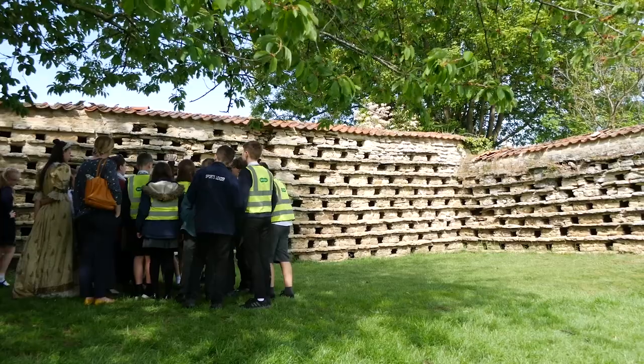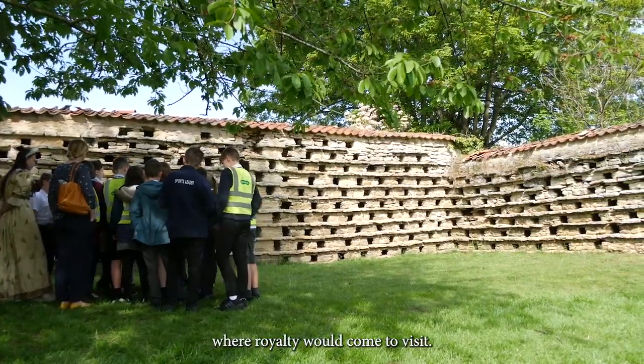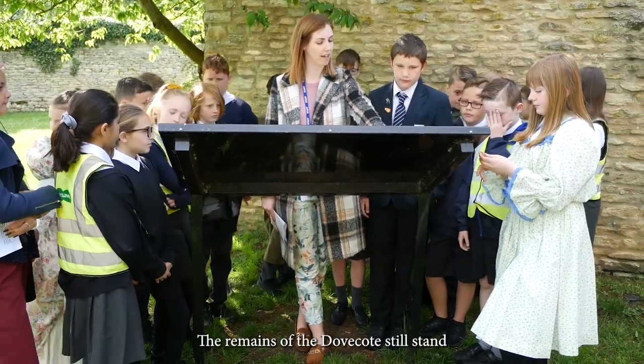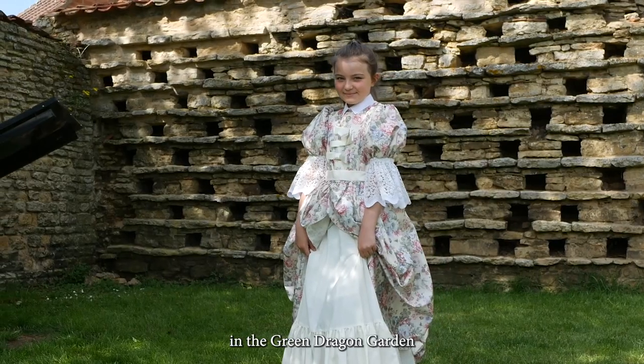Castle Fields. Next to the site of a very important castle where royalty would come to visit. The remains of a dovecot still stand in the Green Dragon garden.